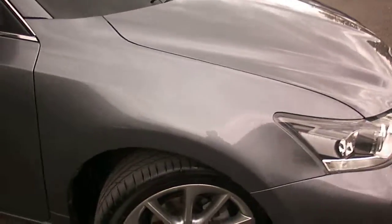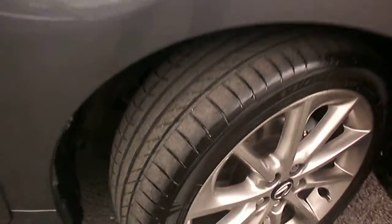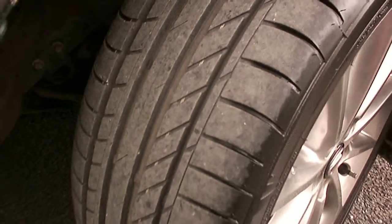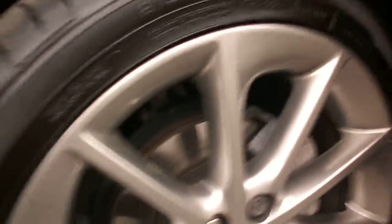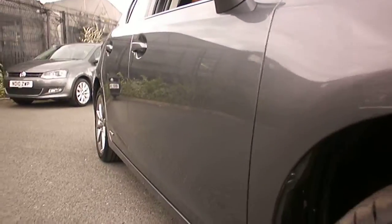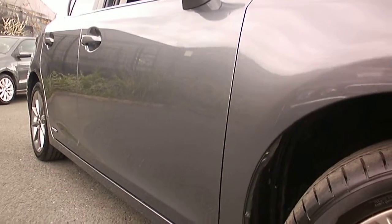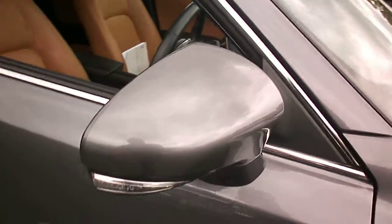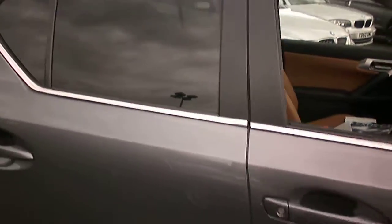Looking to the offside front wing, all lovely. Offside front tire looks fairly new, got a good five or six millimetres on it and no wheel curbing at all. Looking to the offside, all the paintwork looks good - can't really visibly see any damage or evidence of any paintwork. Mirror cap looks good. Got the sun protection glass which looks nice.